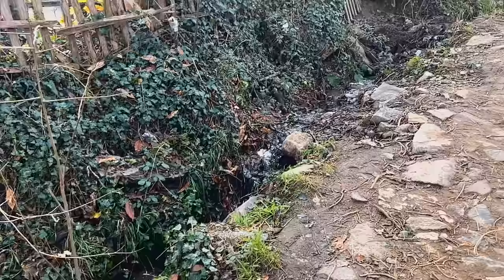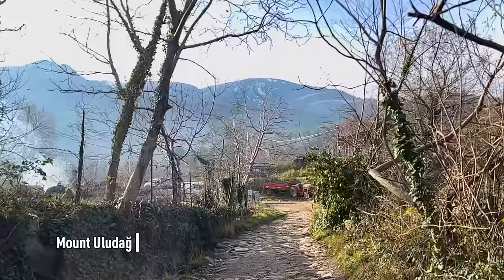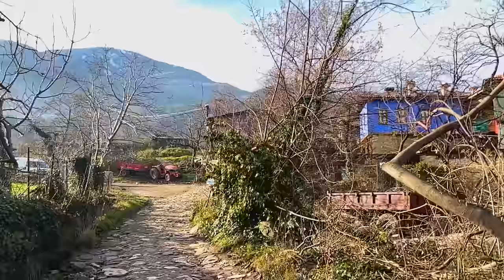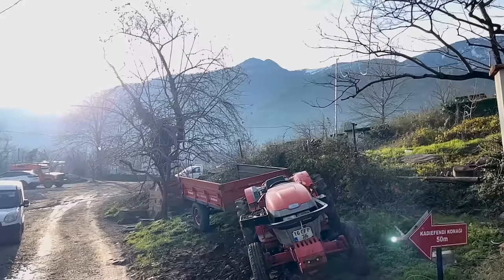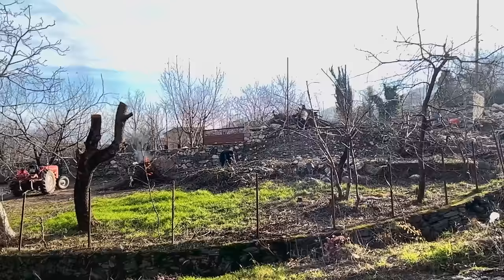Maybe this stream comes all the way from Uludag. More of the traditional houses with beautiful, vibrant colors. We could probably just keep going up this path until we got up to Uludag. There's some farming work, burning some wood over here.